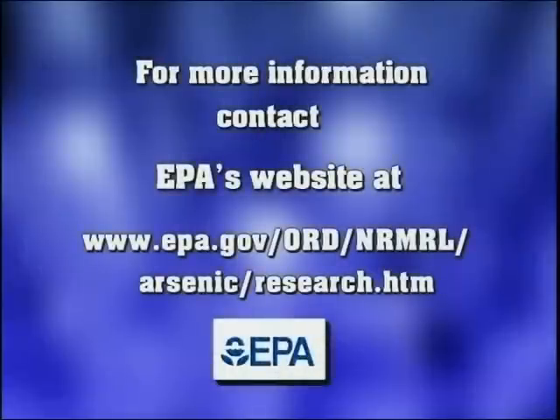For more information on these and other EPA arsenic treatment technology demonstration sites, you can visit EPA's website at the address shown on the screen.